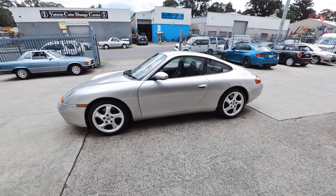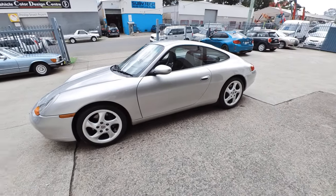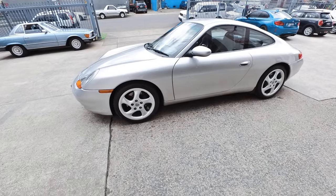Good morning ladies and gentlemen, my name is Richard Simons here at the Old-Timer Centre in Rydalmere, with this absolutely stunning Porsche 911 Carrera.